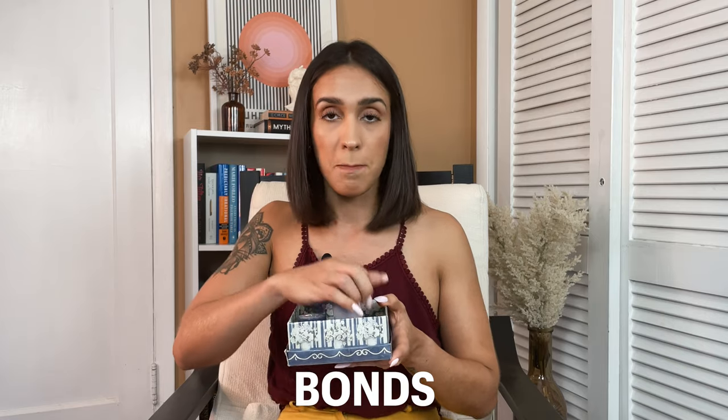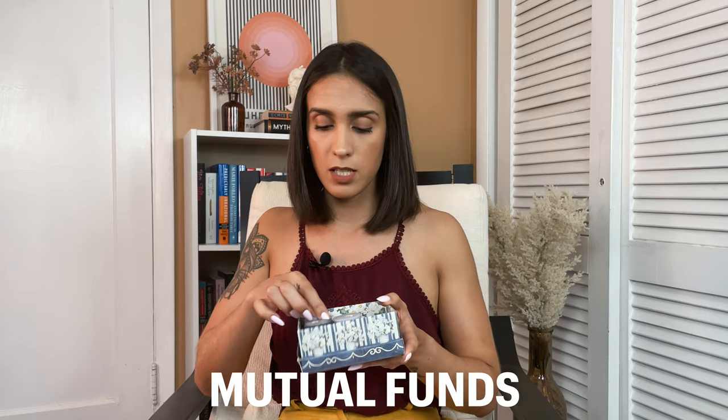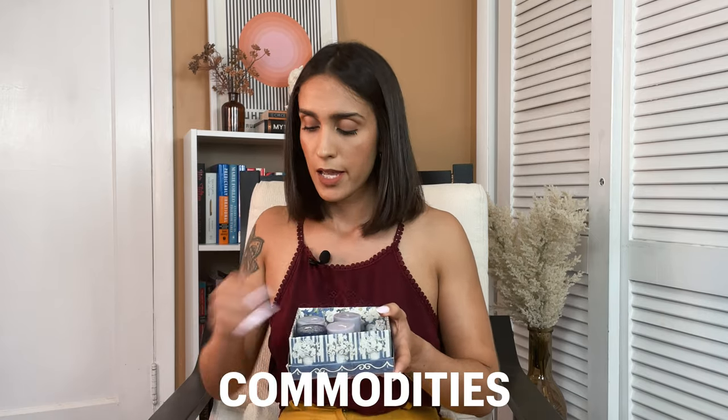A Roth IRA is a retirement account, not an investment. As a retirement account it will hold your assets. Think of it like a box — your retirement account — which you use to keep your stocks, bonds, mutual funds, commodities, and so on.